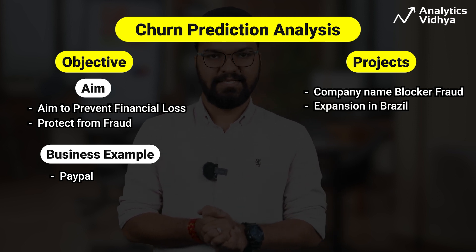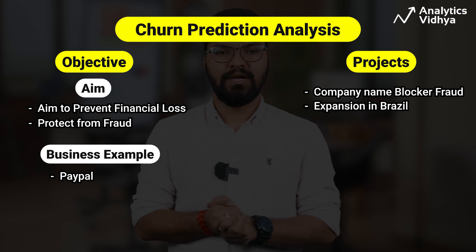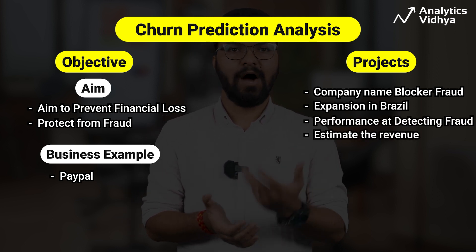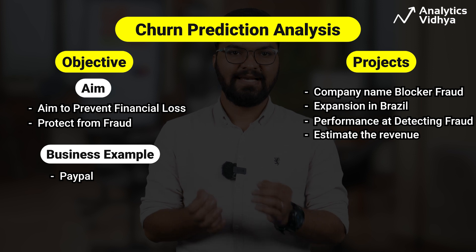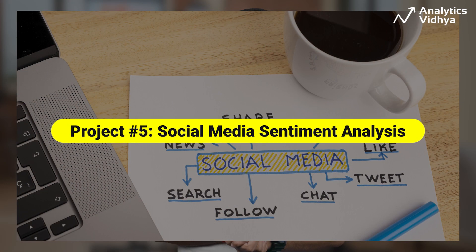The company is now expanding in Brazil. As a data analyst, you have to assess how good the model is in detecting fraud and how much revenue it will make while expanding into a new country like Brazil.